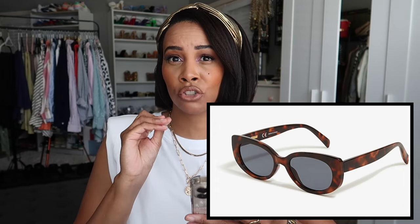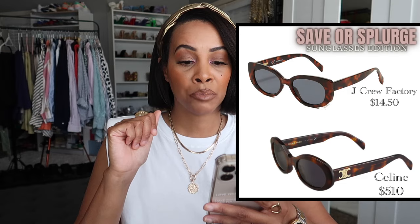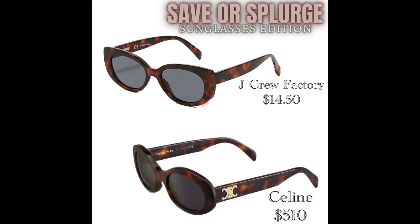The Celine ones I found on Saks Fifth Avenue for $510 and they keep going in and out of stock in the tortoiseshell color. The shape of the cat eye is slightly different but the color is spot-on. If I wear the J.Crew ones a lot, I'll get the Celine originals at $500 — but $14.50 versus $500 is a no-brainer.